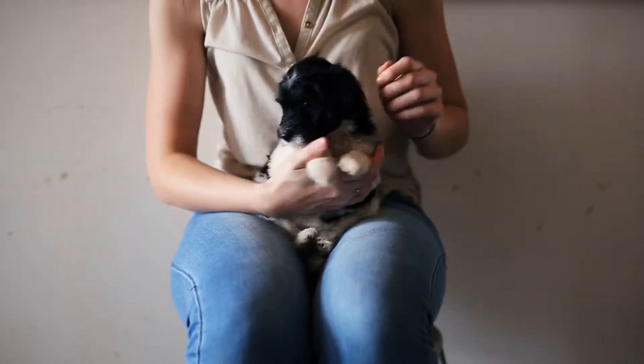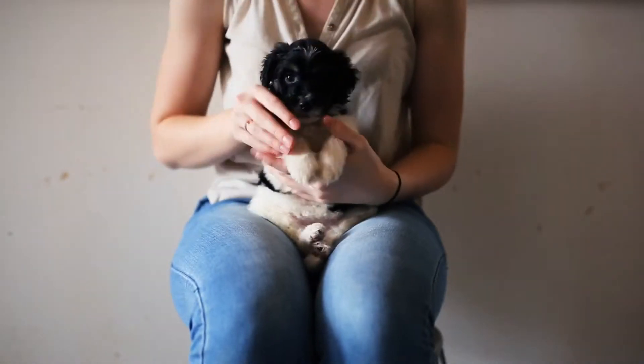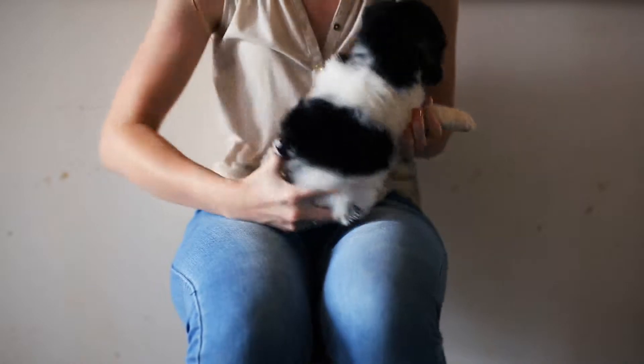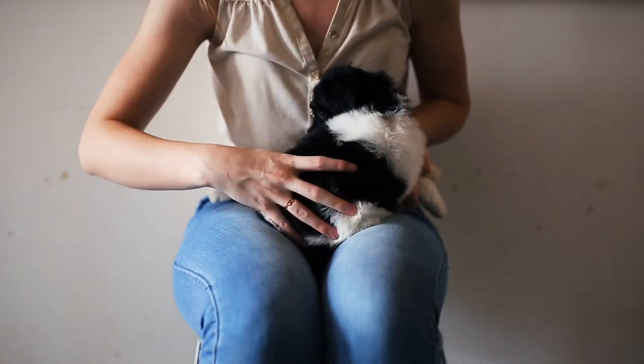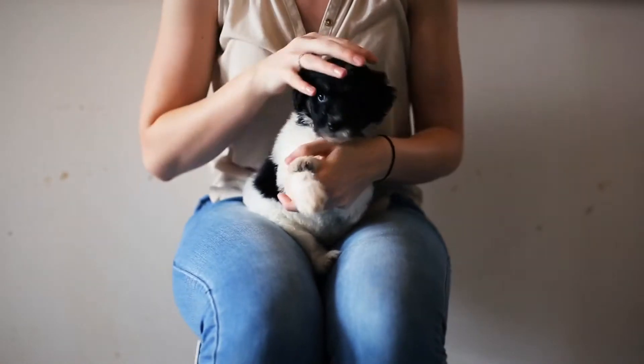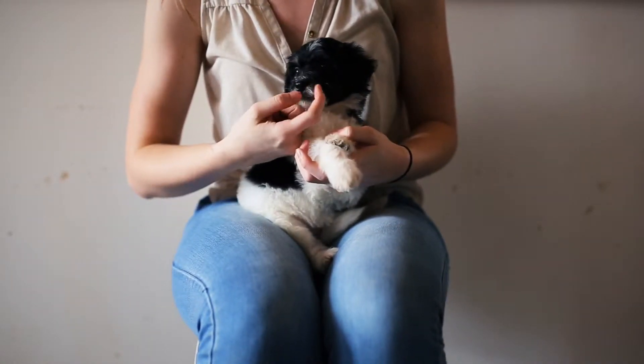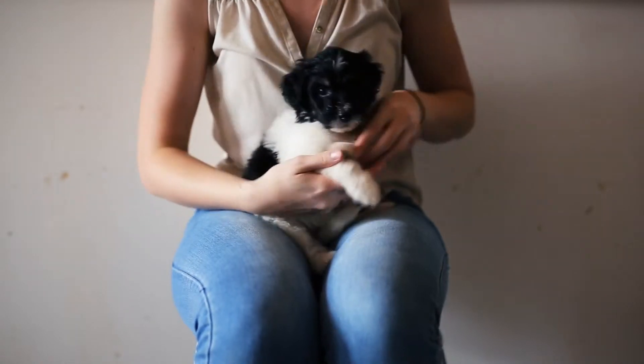She is tricolored. She has the brown eyebrows and the brown on her cheeks. She has parti, so she has a white-based coat. She has a lot of black — you can see this whole big black spot right here. Black on her tail and a primarily black head with a little white dot right there. And then she actually has kind of this mustache going on with her white. Very cute.